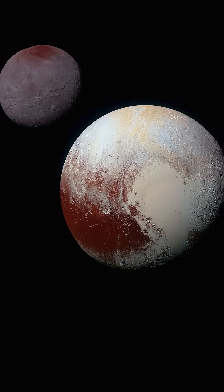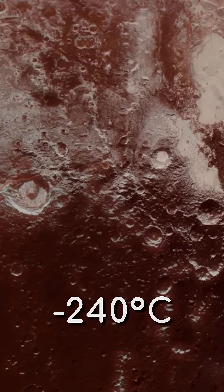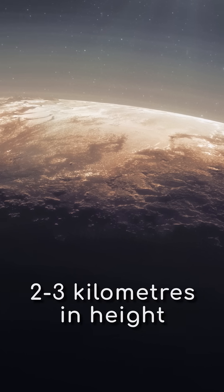These reddish hydrocarbons travel in slurry-filled glacial rivers across the dwarf planet. The surface there gets as cold as minus 240 degrees Celsius, and low gravity lets massive water ice mountains stand 2 to 3 kilometres in height.